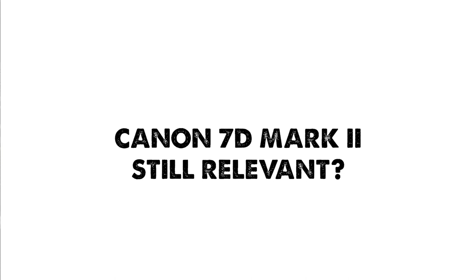I wanted to talk about the 7D Mark II today, not just because I happen to own this camera, but also because I wanted to explore whether it's still a relevant choice for bird and wildlife photography in 2020.